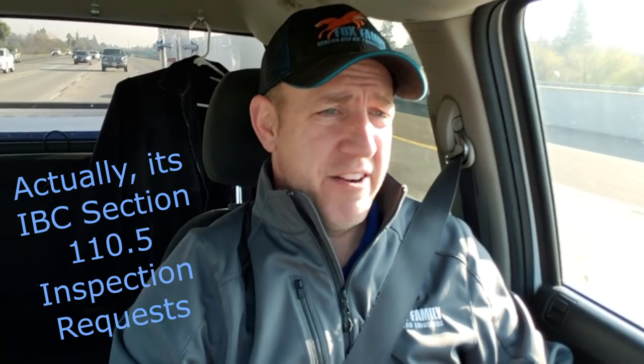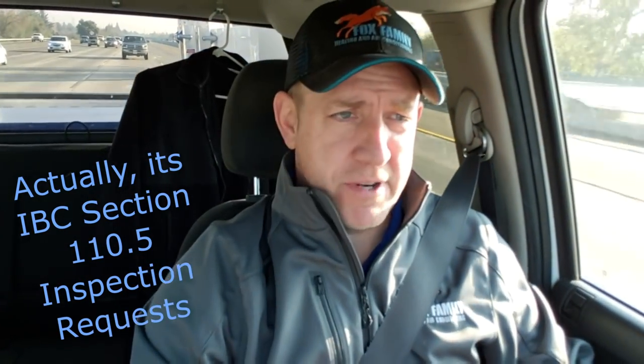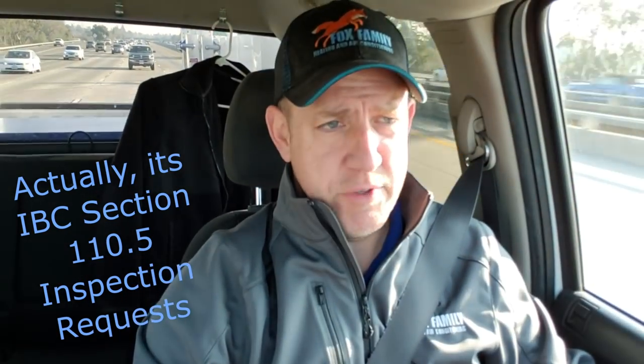I think it's Section 109 in the International Mechanical Code that starts talking about inspections and the permit process. Part of that permit inspection process is that Section 109 says the person requesting the inspection must provide the means and access for the inspector to complete their job. What that means for us — and what they tell us every time we go pull a permit — is make sure you have a ladder so that the inspector can get in the attic and inspect the job.